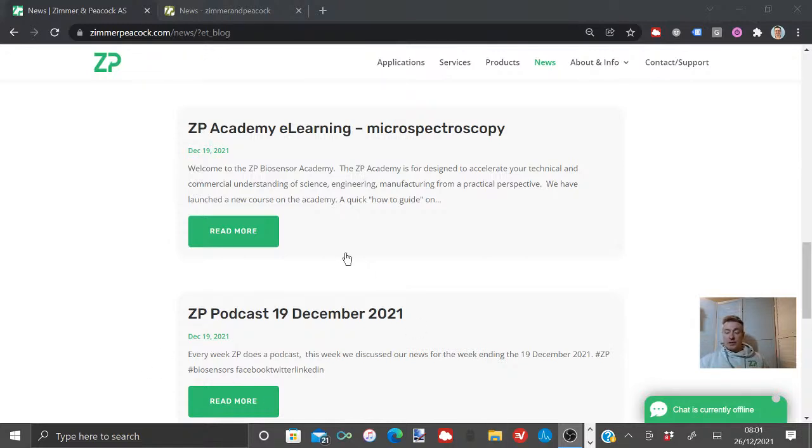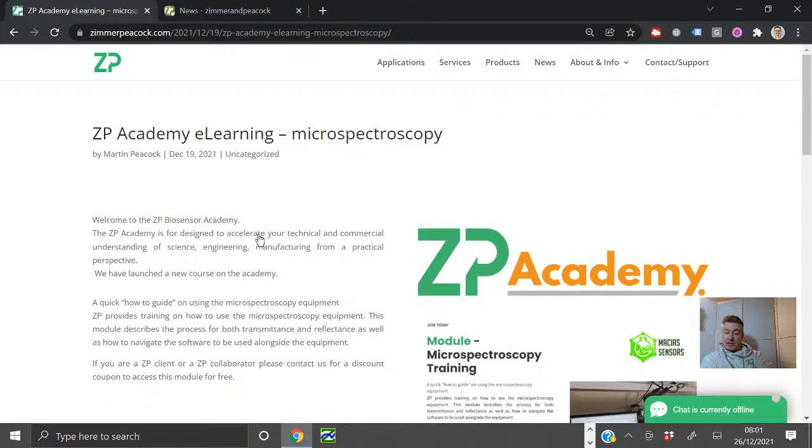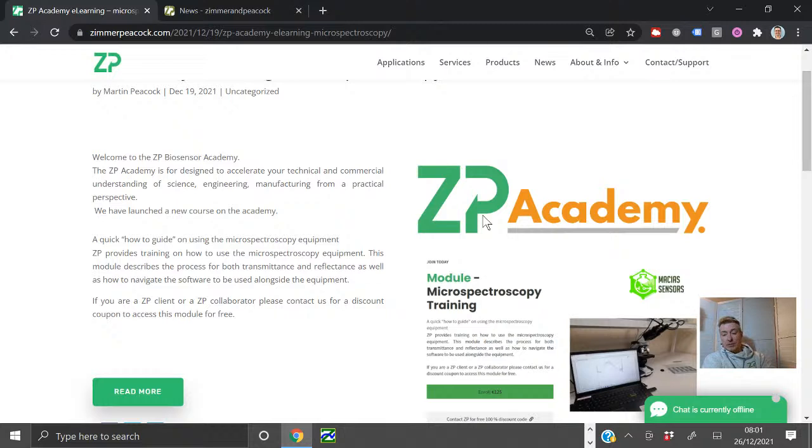One piece of news this week is we put out a new ZP Academy training course for people interested in micro spectroscopy. We're very heavily into electrochemical biosensing, but as the world of biosensing expands we're also getting into new modalities. SPR — surface plasmon resonance — is something we're also interested in, so we did put up a new training course on the ZP Academy. If you are a member of the ZP Developer Zone, contact us and you can have that course for free. The ZP Academy does have free training courses, and we have a lot of content.